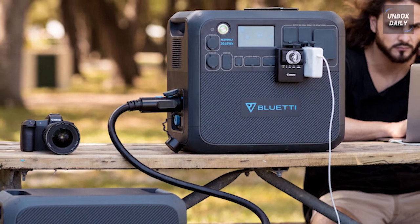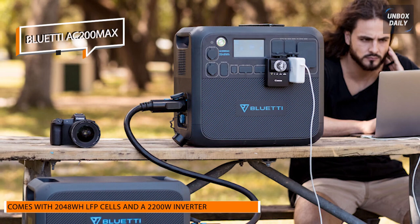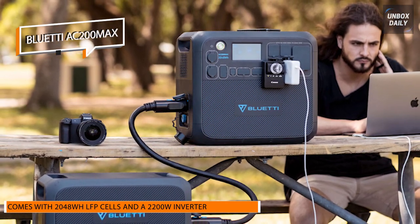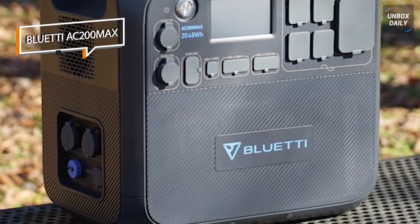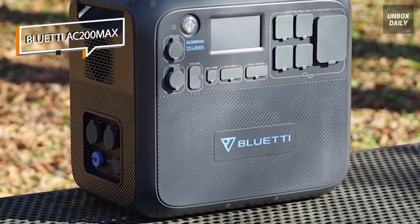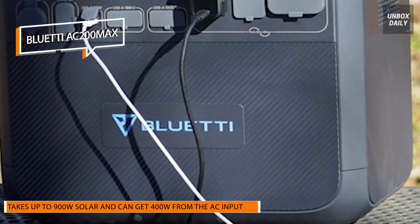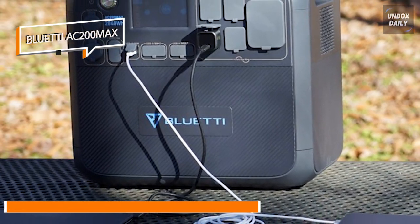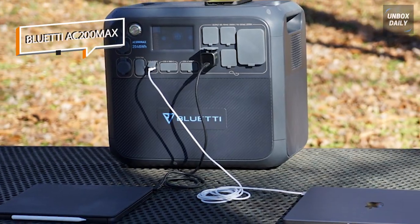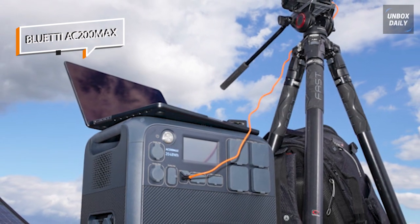Next is the Bluetti AC200Max. The AC200P power station was already excellent, but Bluetti improved it. New additions to the AC200Max include a Bluetooth connection, a NEMA TT30 outlet for RV enthusiasts, and the capacity to add up to two additional batteries to increase battery capacity. With these new additions, the system can serve as a home backup power supply during a blackout. It can receive 400W from AC input and up to 900W with solar power, and in less than two hours you can fuel it up with dual charging from both.